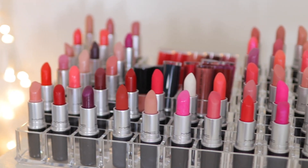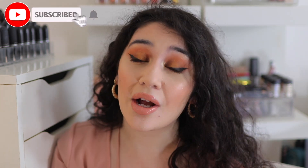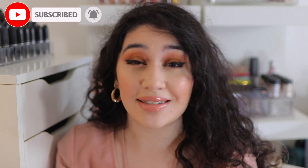Hey guys, it's Anem and welcome back to my channel. Today I am doing a MAC lipstick collection declutter. I literally have so many MAC lipsticks — it's absolutely unbelievable. I have 164, I believe. I have been collecting MAC lipsticks since I was 13, and I also did work at MAC, so I got a lot of it discounted with my employee discount.